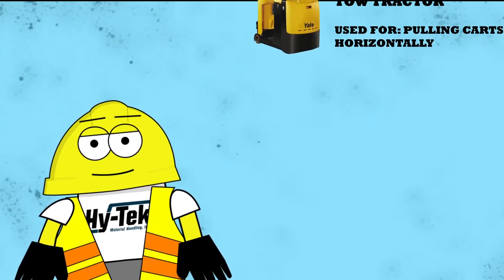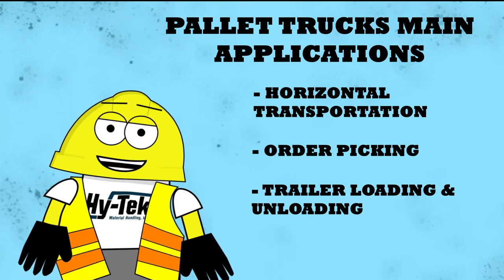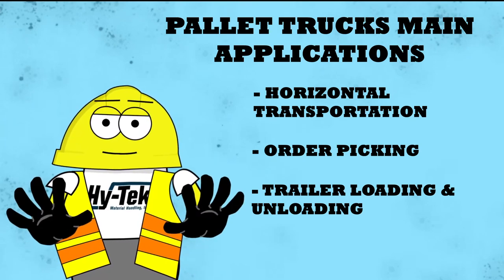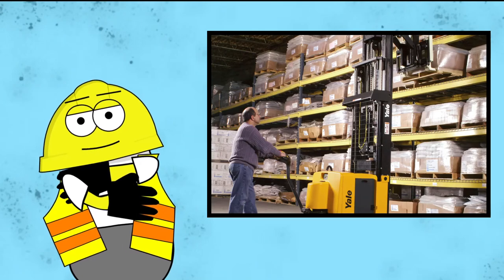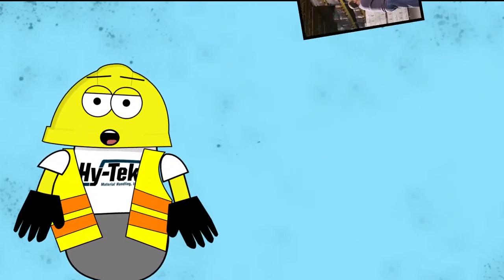While most pallet jacks cannot lift materials more than 12 inches off the ground, class 3 forklifts have load capacities ranging from 2,000 to 10,000 pounds and can move things in tight spaces. Unlike most pallet jacks, pallet stackers have forks that rise over 12 feet and are used in tight spaces that do not have long aisles.